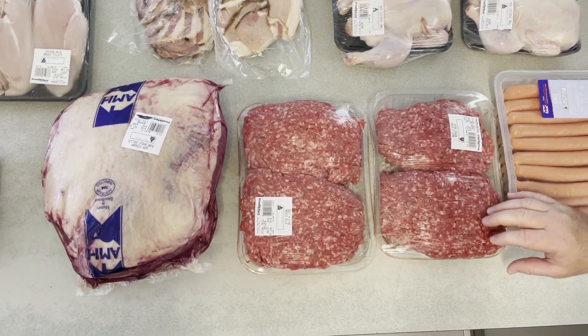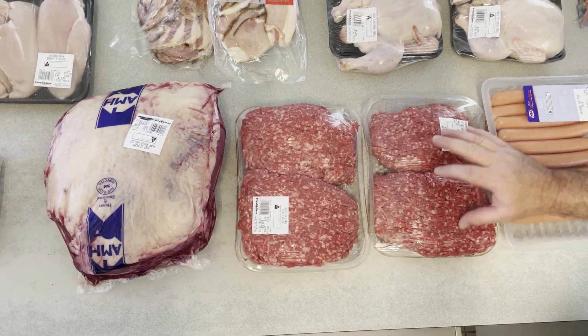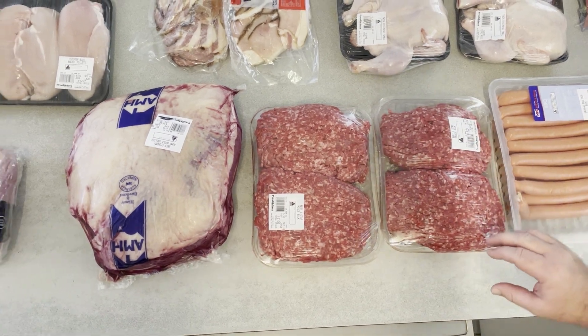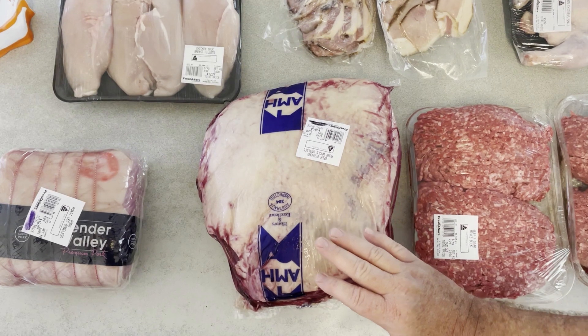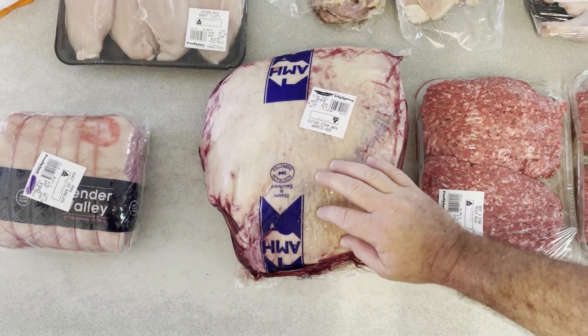This four-star bulk mince was $9.99 a kilo and we got four kilos of it. I also bought a whole rump — I'll need to slice that down, but that was $9.99 a kilo as well.